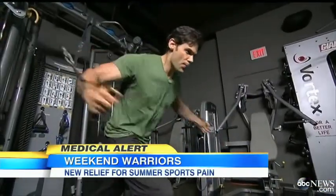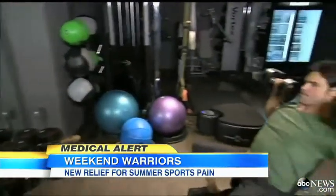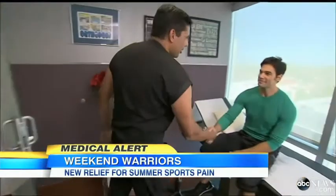Eli Wilhide lifted weights for more than 12 years, but at 35 the pain got to be too much and he started searching for solutions. He tried acupuncture, massage, icing, and heat — but nothing worked until he met Dr. Raj.